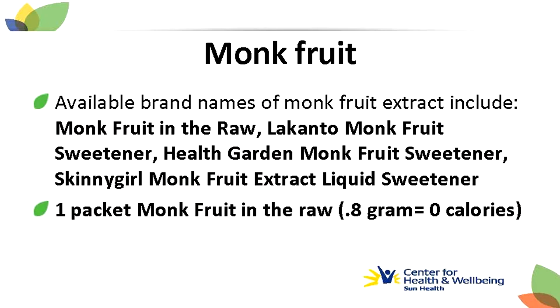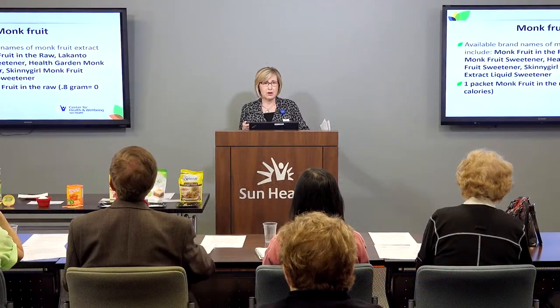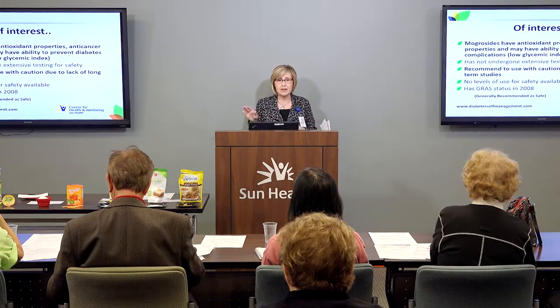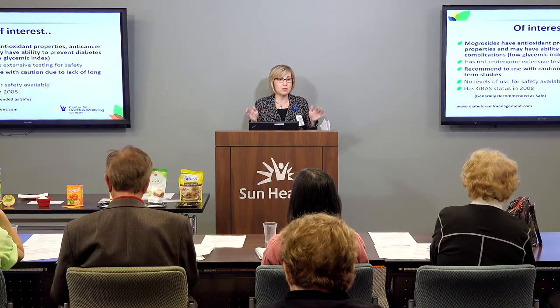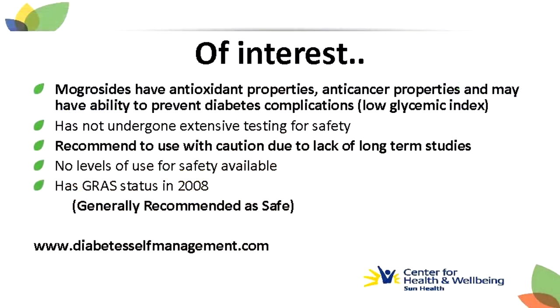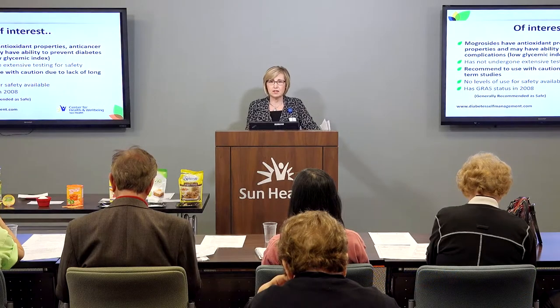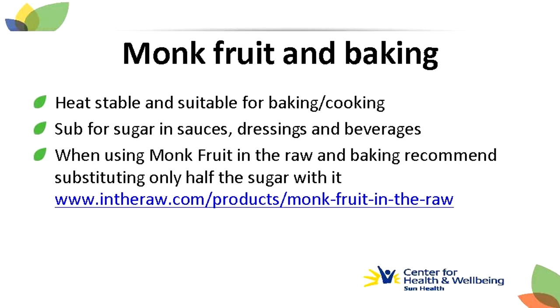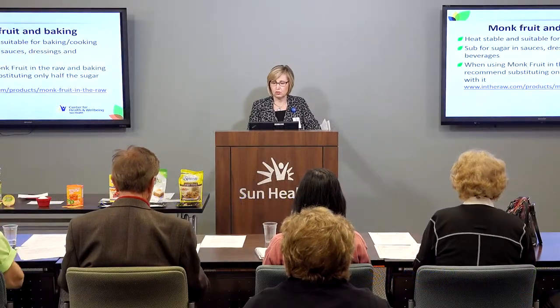One packet of Monk Fruit In The Raw is considered zero calories and 0.8 grams of carbohydrate. The mogrosides that have antioxidant properties may have the ability to prevent diabetes complications because they are lower on the glycemic index — meaning they don't make your blood sugar rise as fast. However, monk fruit has not undergone extensive testing and there are no recommended levels of safe usage at this point. It does have generally recognized as safe status since 2008, so be cautious and don't use it in excess. It is heat-stable and suitable for baking and cooking. Visit intheraw.com to learn more.